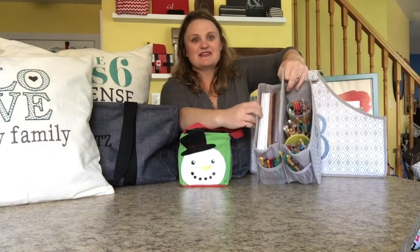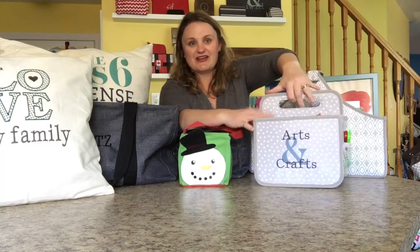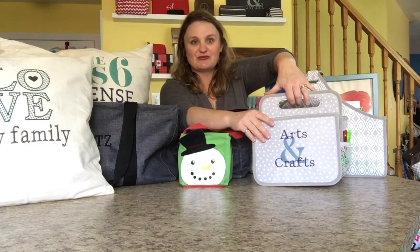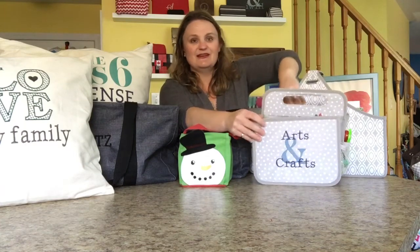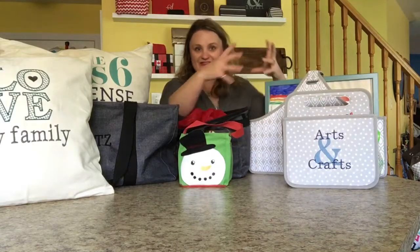The Double Duty Caddy is one of our very best products and it makes a great gift for the family. You could have their name embroidered on it — we have so many embroidery options. The sky's the limit on what you could put in here for a Double Duty Caddy as a gift for the whole family.